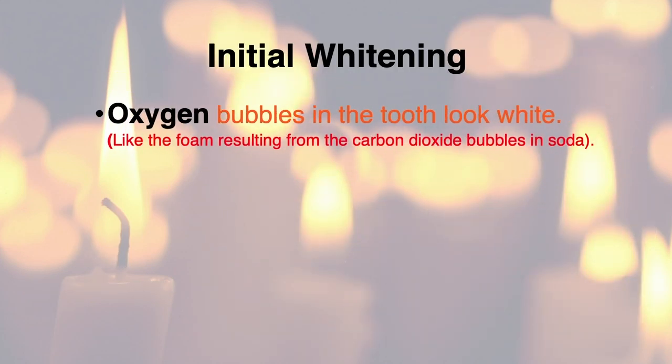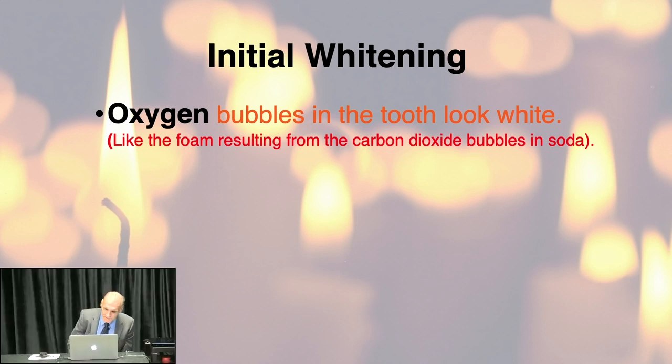The initial whitening is usually from oxygen bubbles. When the carbamide peroxide converts to hydrogen peroxide and reacts with the tooth, what's released is millions of tiny oxygen bubbles. Those bubbles give an immediate whitening effect — this is one reason in-office whitening looks so impressive. The day you apply it, teeth look really white. But most of that white is not real lightening; it's an artifact. The actual lightening takes longer.